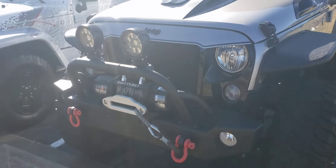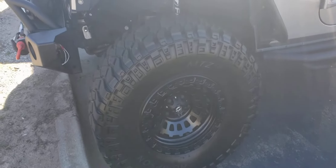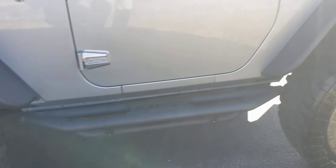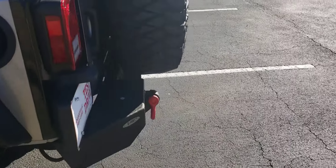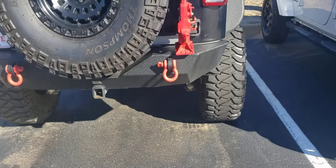Upgraded bumper, winch and lights on front. Upgraded wheels and tires. Step bars. I want to open it up for you here and let you check it out. This back bumper has also been upgraded.